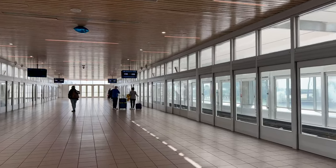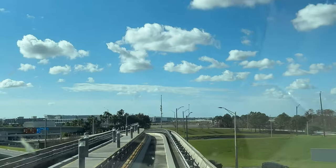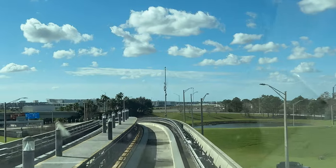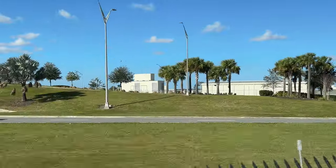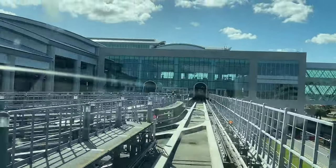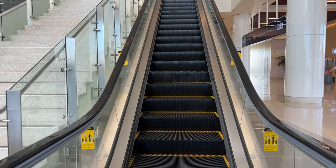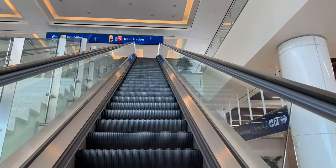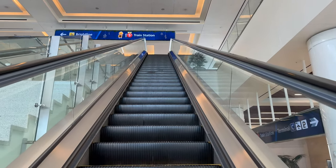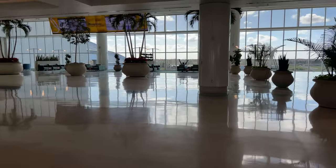This is the monorail station to go to Terminal C. You wait here, board the monorail, and it takes you down to the Brightline train station. It takes about four minutes from the main part of the Orlando Airport to Terminal C, and before I knew it we were already pulling into the Terminal C monorail station. I then made my way up the escalator into the bright, brand new, and modern train station at the Orlando Airport.